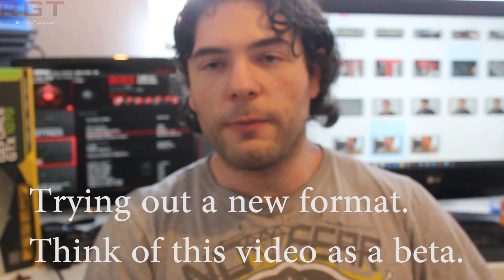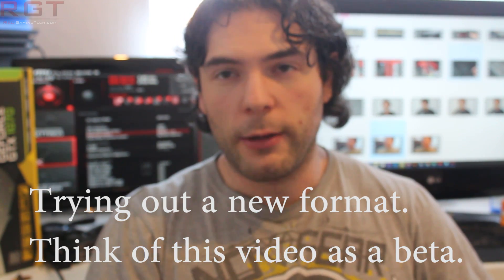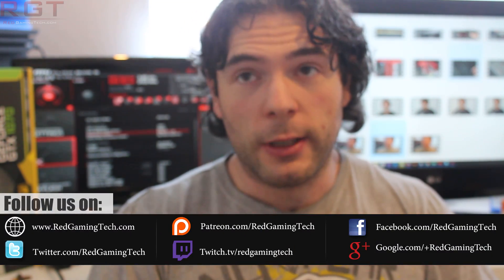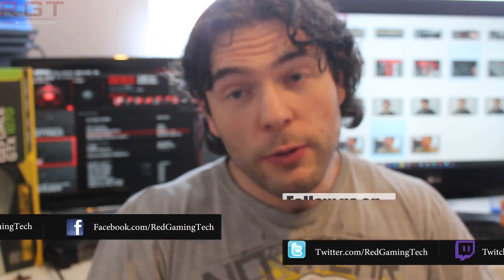Ladies and gentlemen, my name is Paul and in this video we're going to be showing you how to get the best performance possible out of your Ryzen processor. A number of you have been messaging me asking how to get the best performance out of the Ryzen CPUs. Bear in mind that they are just recently released — Ryzen 7 is pretty new, and Ryzen 5 is not too long in the future. Naturally, we will see subsequent BIOS revisions which not only improve compatibility of fast memory, but also improve performance, and we're going to be discussing that in this video. There are a couple of steps you can do right now which will drastically improve the performance of your system in certain applications, and we're going to be showing you just that.